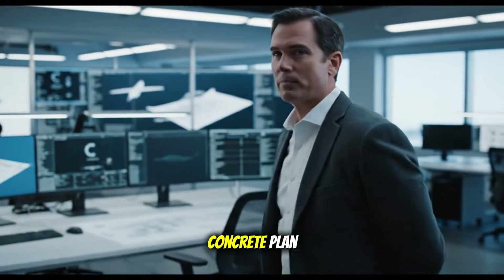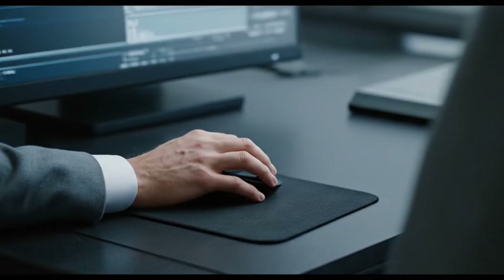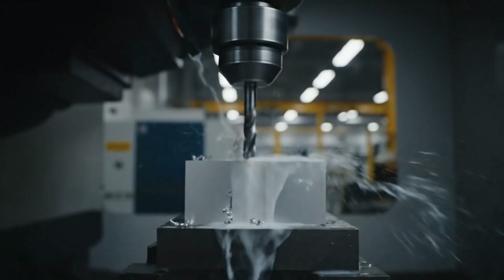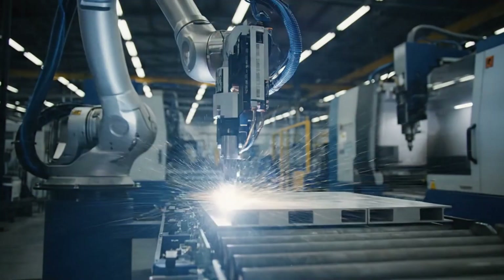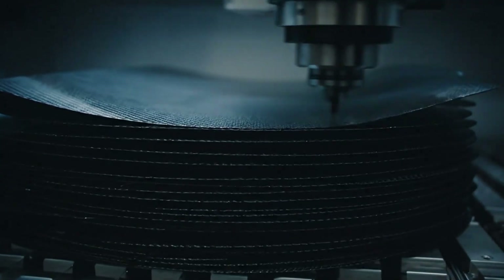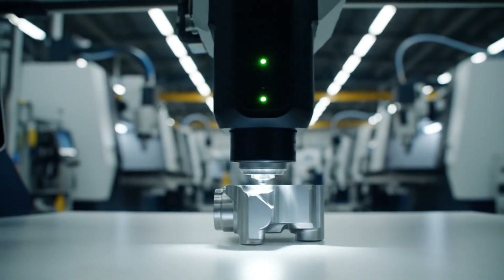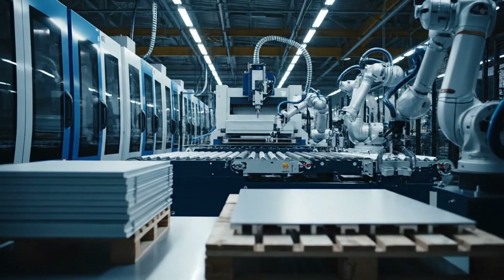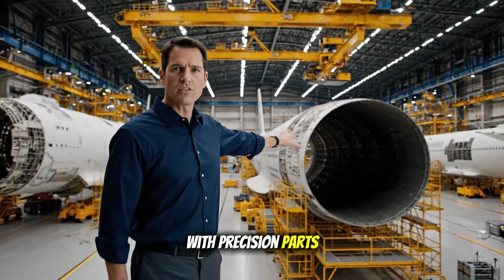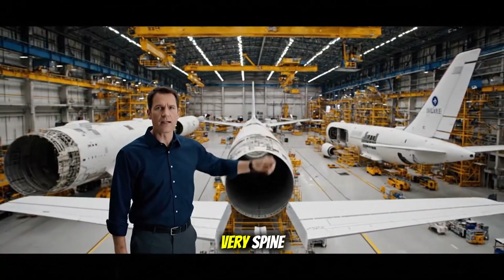From concept to concrete plan, the blueprint phase concludes, ready for the raw materials to take shape. With precision parts completed, the colossal sections of the fuselage now begin to rise, forming the aircraft's very spine.